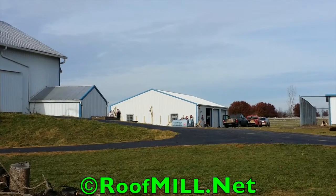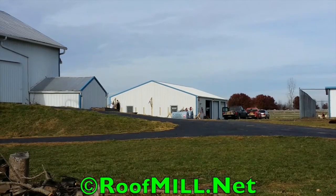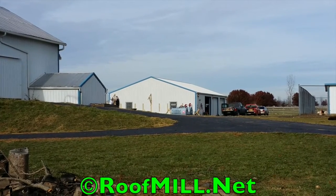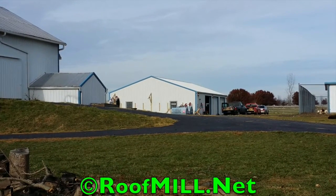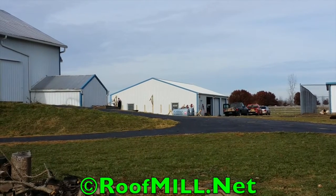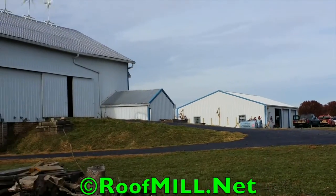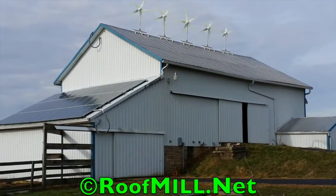So three kilowatts — we're going to do one row of panels across the south side of that barn there on an awning. That's what we're building today. This is an upgrade from a system we installed less than a year ago. Customers are real happy with the lower electric bill and the emergency power here for the farm. So he's adding to the system now another three kilowatts.